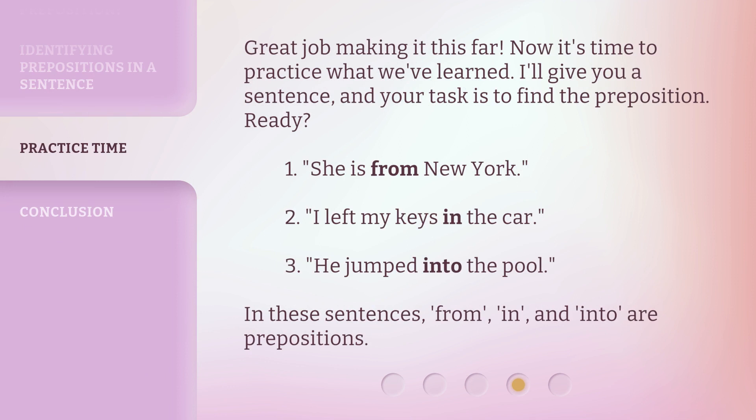Great job making it this far. Now it's time to practice what we've learned. I'll give you a sentence, and your task is to find the preposition. Ready? 1. She is from New York. 2. I left my keys in the car. 3. He jumped into the pool. In these sentences, 'from,' 'in,' and 'into' are prepositions.